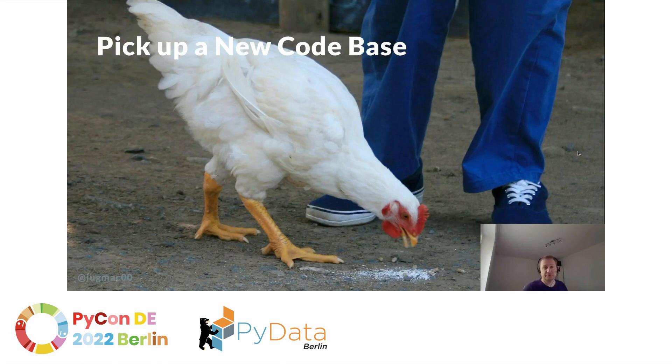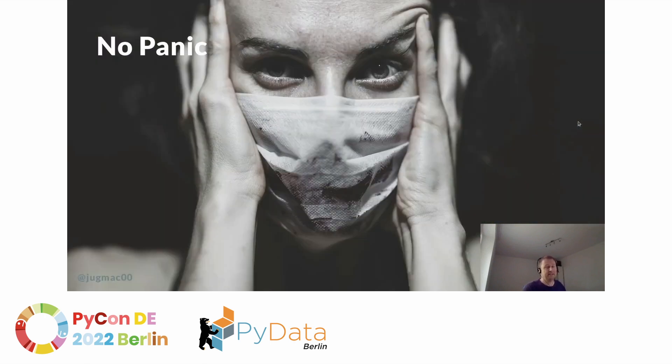As a software engineer, from time to time we have to pick up a new code base. Maybe you want to contribute to an open source project, your team takes over a project from another team, or maybe you change employers. This is what I did and this might be a scary thing. But there is no need to worry because picking up a new code base is a skill, just like many other skills you need to learn as a software engineer, and I will help you with that.